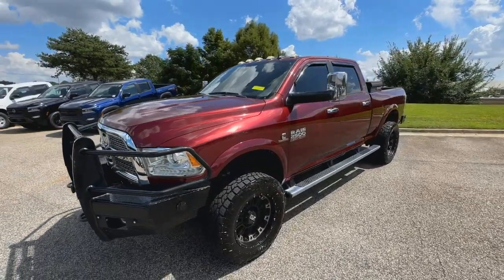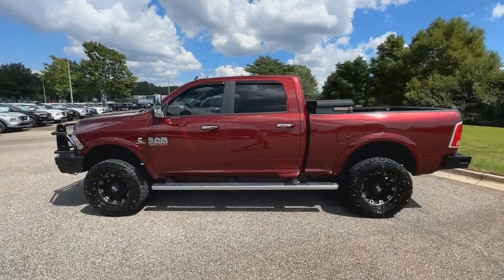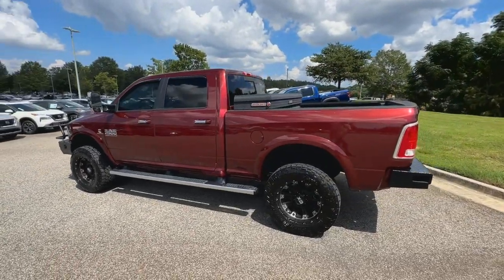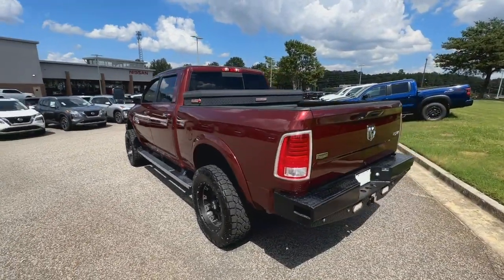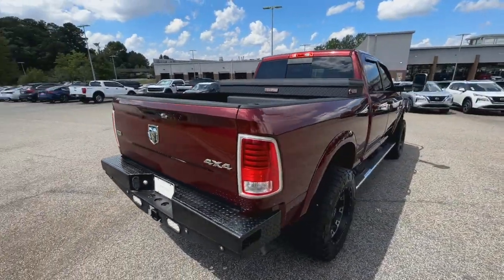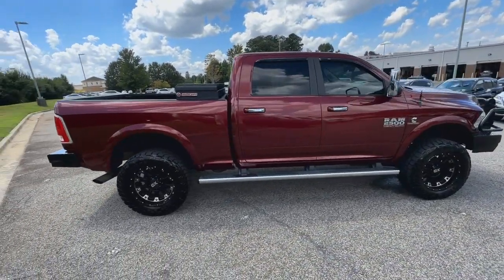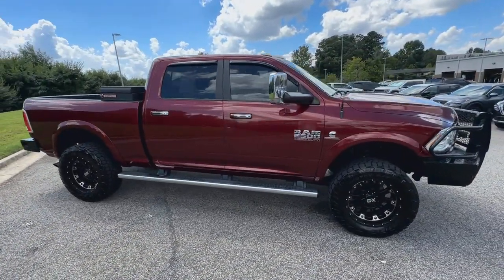Hop into the 2017 Ram 2500. This vehicle is an outstanding buy with fewer than 150,000 miles on the odometer. The Ram 2500 has what it takes to get the big jobs done right. It's infused with heavy-duty capability, connected, convenient, comfortable, and built to last.